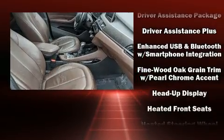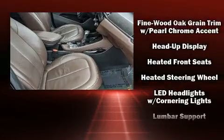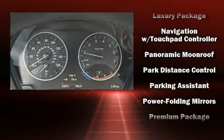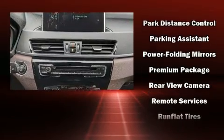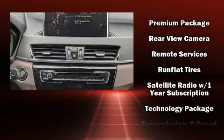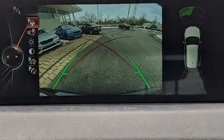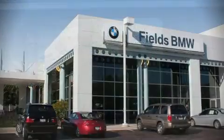BMW ensures the safety and security of its passengers with equipment such as dual front impact airbags, an emergency communication system, and four-wheel disc brakes with ABS. This vehicle has achieved certified pre-owned status by passing BMW's rigorous certification process.